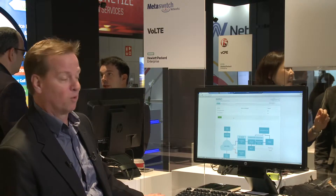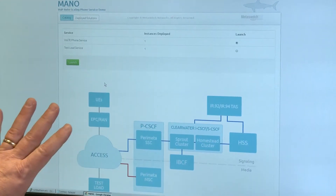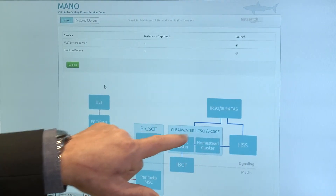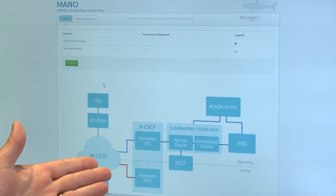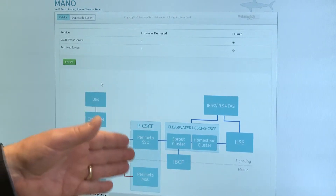Our VoLTE solution is running in the HP Enterprise Helion Cloud. On the left-hand side we have local equipment running with user endpoints using inductive antennas — since we can't broadcast spectrum — that give us the radio network, converting traffic into SIP that goes into the cloud VNFs. Our solution consists of the Clearwater IMS core with our Perimeter P-CSCF, and the Perimeter also acts as an IBCF providing trunking access back to other service providers, covering both the access side and the interconnect side to other carriers.